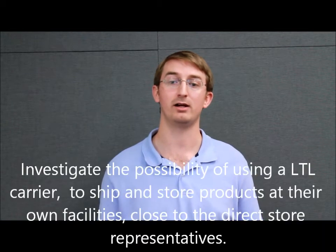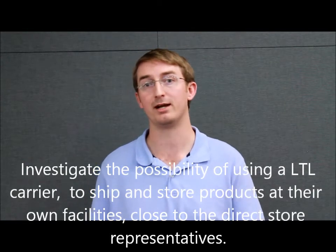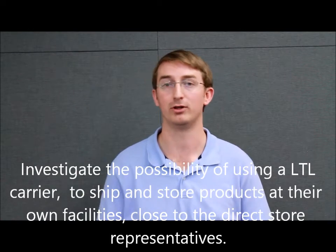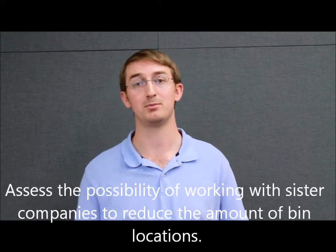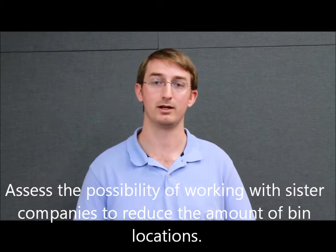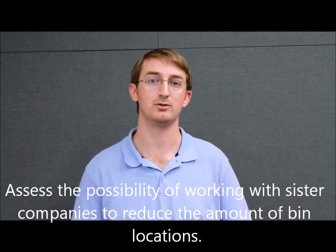To answer these questions, we wanted to look into a few different areas. One possibility was using an LTL carrier like UPS that already has locations throughout the U.S., especially in remote locations, to ship and store the product for the DSRs to pick up and take to the locations they need. Another possibility is working with Frito-Lay's PepsiCo distribution network, using Pepsi, Quaker Oats, and all of the sister companies that have distribution centers all over, to use those instead of bin distribution networks, allowing them not to have to use bin locations.